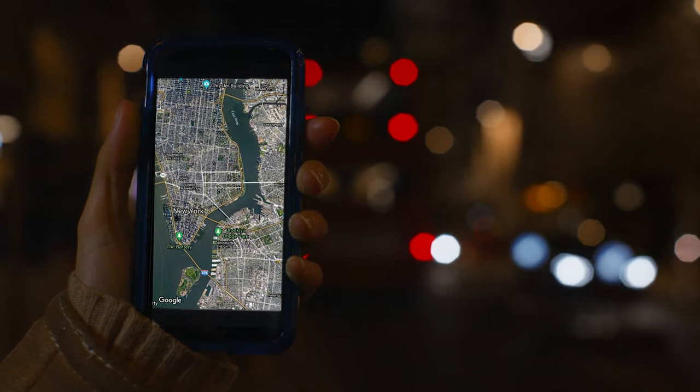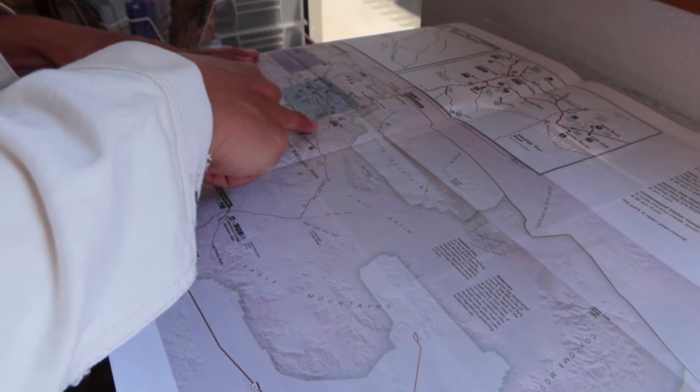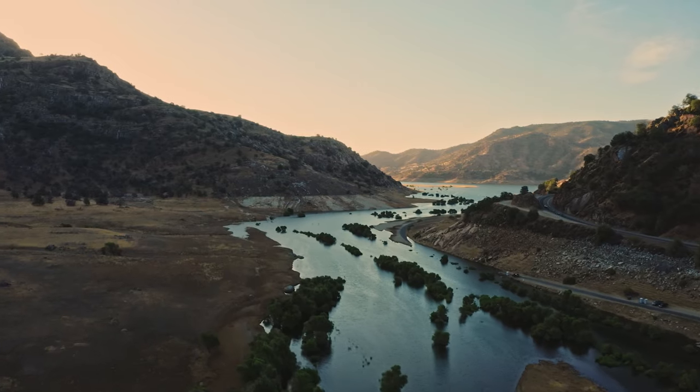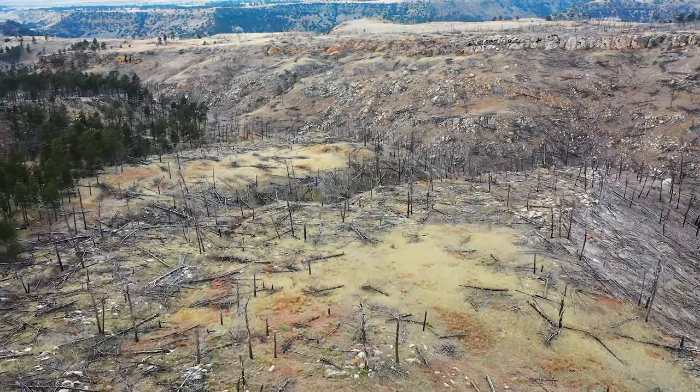From the streets of New York City to the heart of the Amazon, maps help us understand how our changing planet is affecting our lives. Maps help us see where nature is thriving and where it is being destroyed.